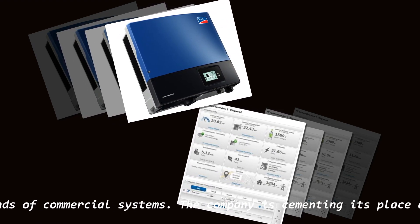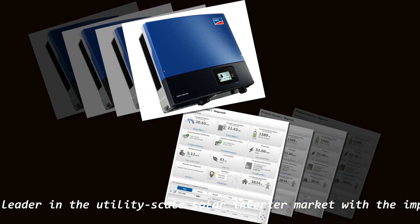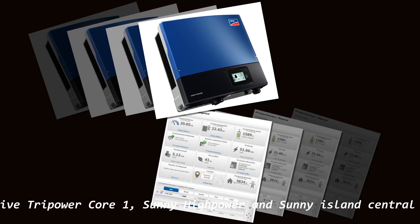The company is cementing its place as a leader in the utility-scale solar inverter market with the impressive Tripower Core 1, Sunny High Power, and Sunny Island Central inverters.